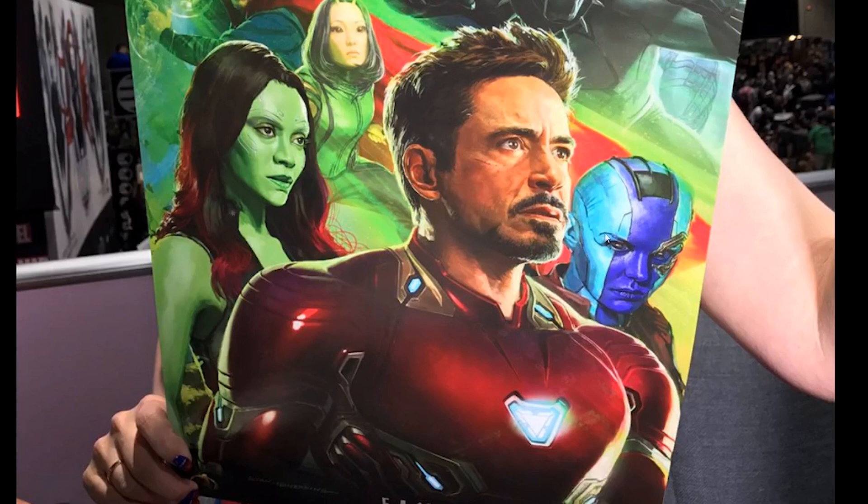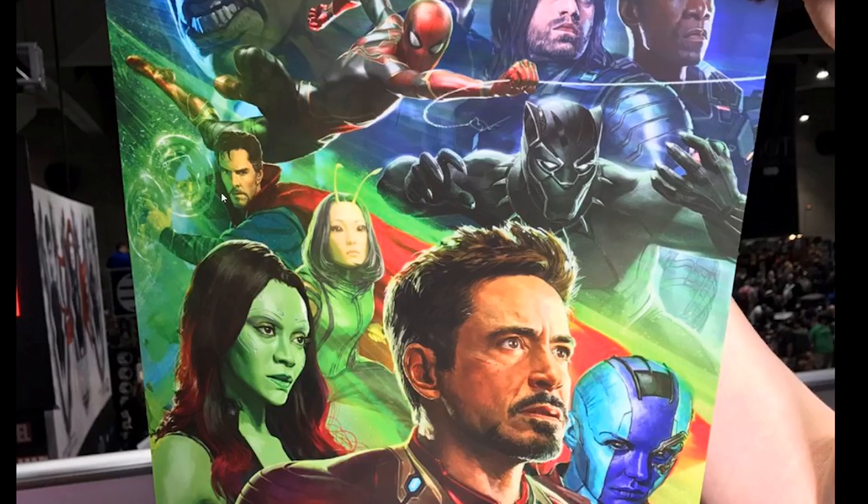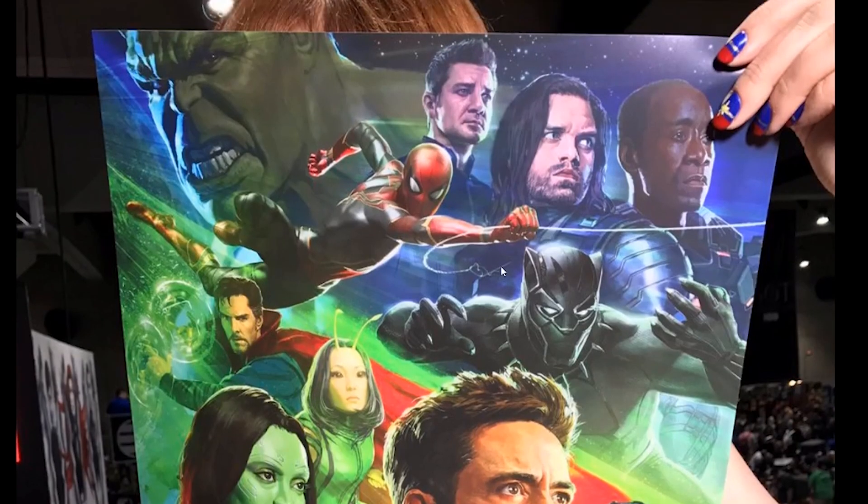We also get a nice look at Nebula in the back right, and then we have Gamora on the left, Mantis, Doctor Strange in the back, and Black Panther.